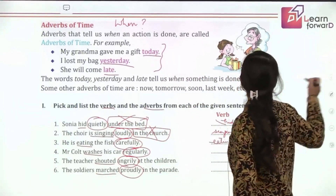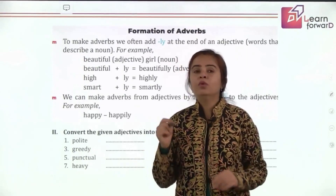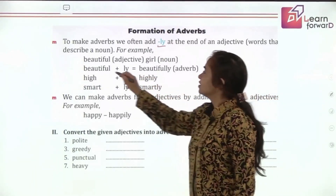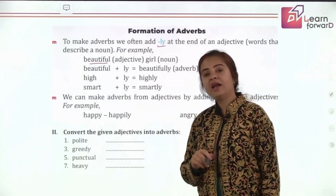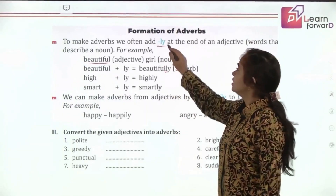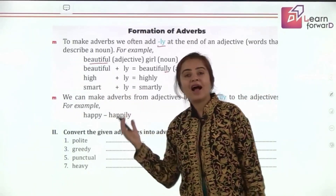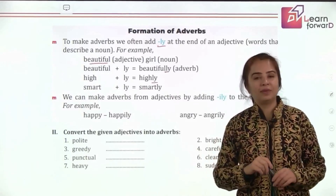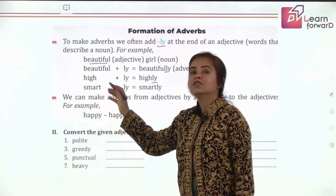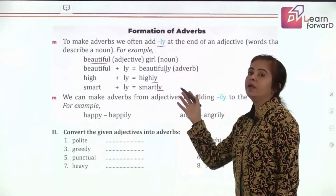I hope you've understood the kinds of adverbs. Now let's learn how to form adverbs. Most adverbs are formed by adding '-ly' to adjectives. Beautiful becomes beautifully — notice the 'l' is repeated, making double 'l.' High becomes highly — 'I'll be highly obliged.' Smart becomes smartly. So this is how you form adverbs by adding '-ly.'